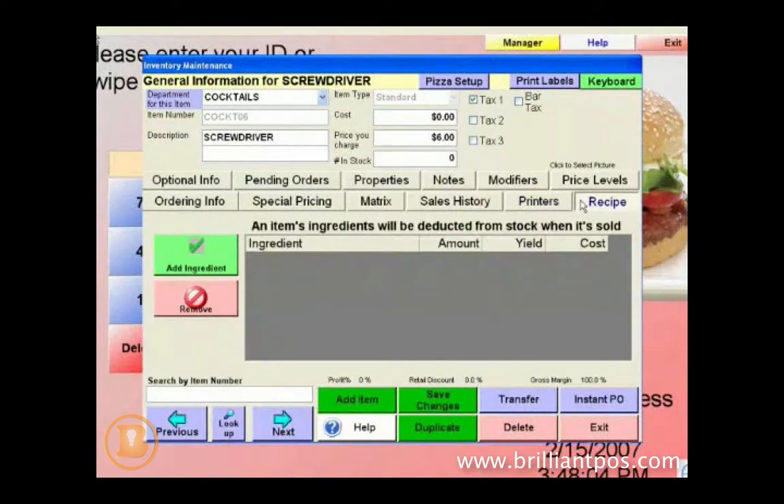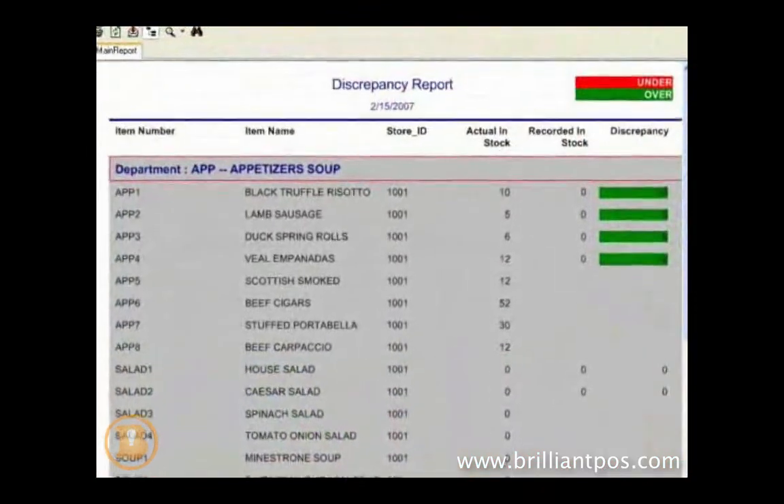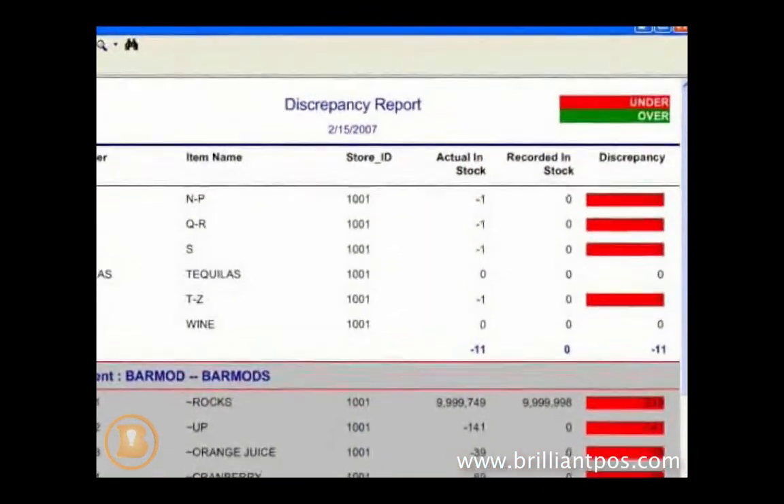Ingredients will automatically deduct from your inventory based on recipes of the menu items you sell. Discrepancy reports will show you what you are over and short on, helping identify theft and waste.